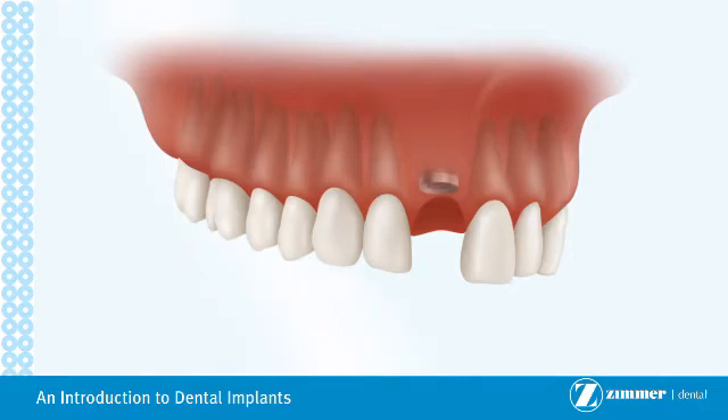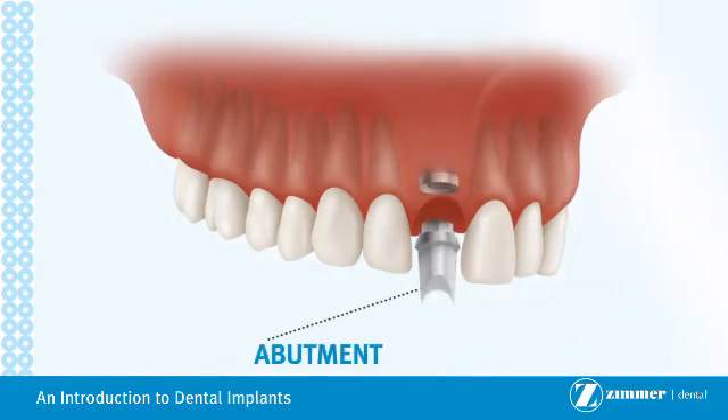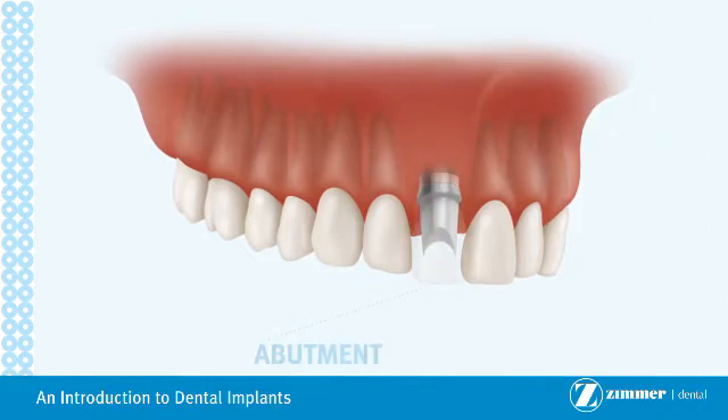Once stable, the implant is uncovered and a restoration, often referred to as a crown, is placed on top. A metallic post, known as an abutment, is used to screw the restoration into the implant.